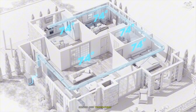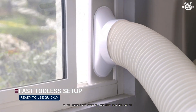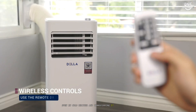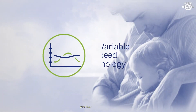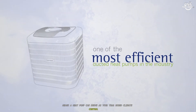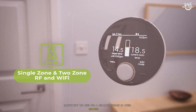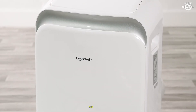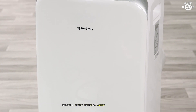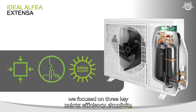However, when temperatures drop, a heat pump can reverse its cycle, drawing heat from the outside air — even in cold weather — and transferring it indoors to keep you warm. This dual-purpose capability means a heat pump can serve as your year-round climate control system, eliminating the need for a separate furnace or other heating device. For homeowners seeking a single system to handle both summer and winter demands, the heat pump stands out as the more flexible option.